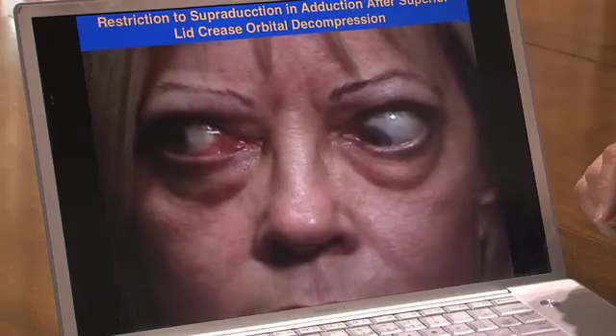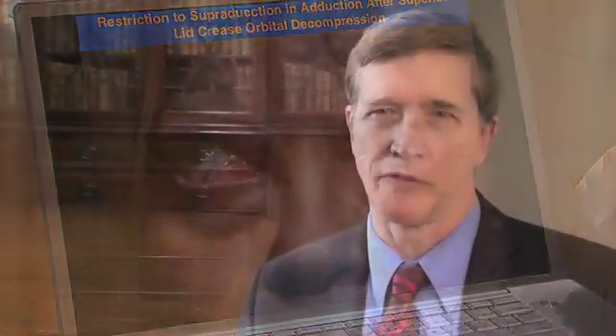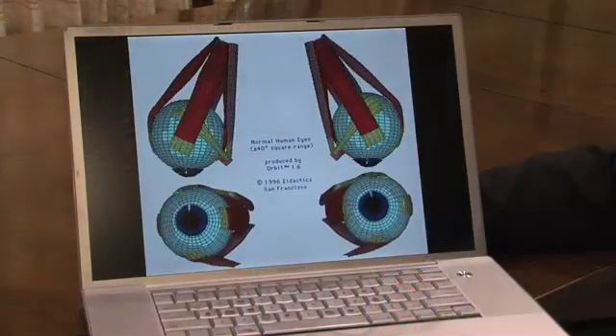People who are cross-eyed have one kind of strabismus, and the medical term for that is called esotropia. The opposite — people who are wall-eyed — have exotropia. Vertical deviation of the eyes, with one eye above the other, is another form of strabismus called hypertropia, and that leads to vertically displaced images with one above the other.